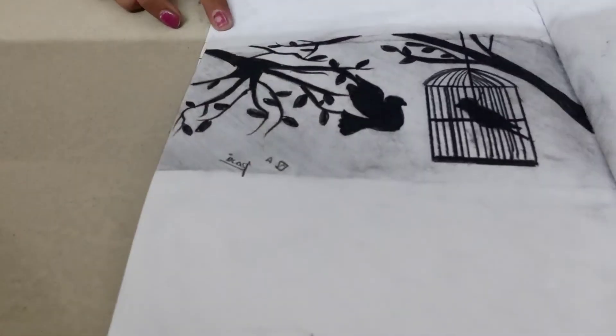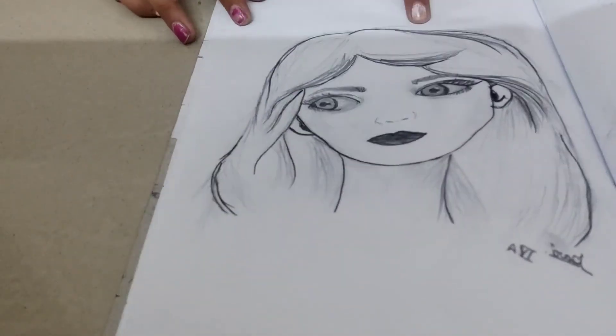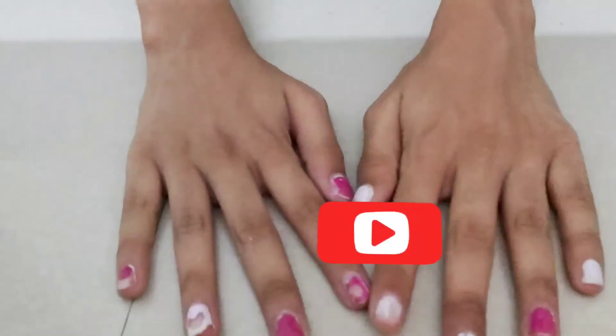These are some other paintings — I have used charcoal pencils to make these paintings. This is my best sketch drawing. If you like the video then like and subscribe to my channel.